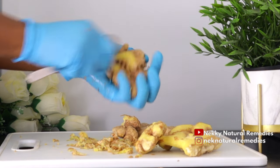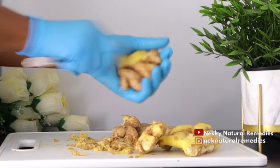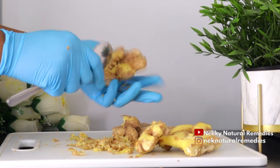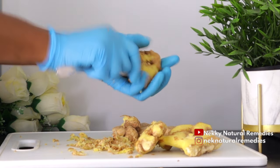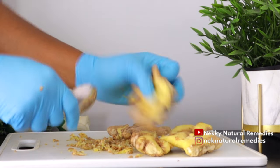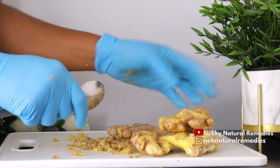Ginger also helps to improve immunity because the ginger root found in raw ginger boosts immunity. It has antimicrobial and anti-fungal properties. Ginger also contains antioxidants and anti-inflammatory properties. Ginger also alleviates PMS symptoms — this is menstrual pain.